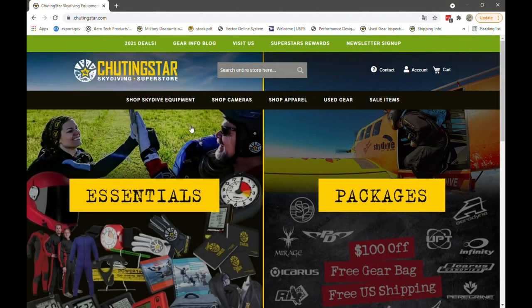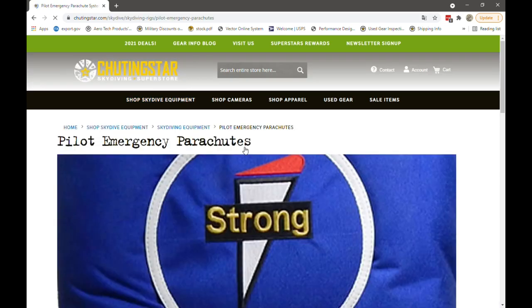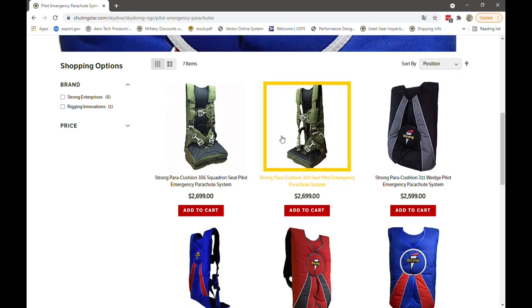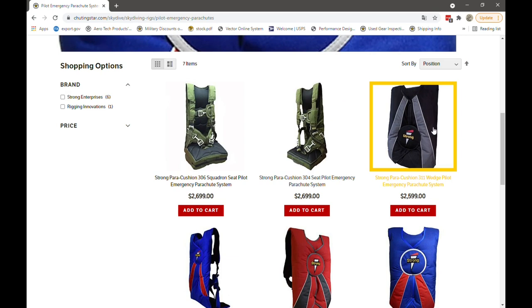All right, if you made it this far, it's probably because you're a pilot and you're looking for a pilot emergency rig or emergency parachute system. So if you go into our website, you can find major brands that we carry. In this case, we're going to talk about Strong Parachutes, and here you can see all the ones that we can order from the manufacturer.